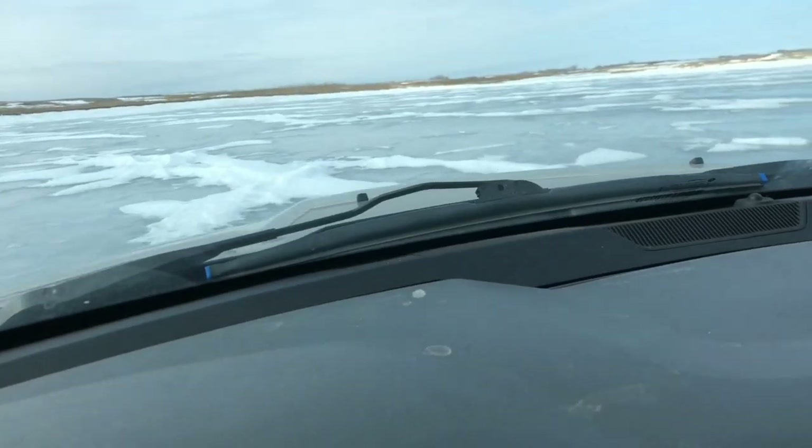Hey, what's up guys, Theo Tolliver with Fish Addiction TV, checking in from Central North Dakota. Today I am fishing on one of the prairie lakes out here targeting perch and walleye.